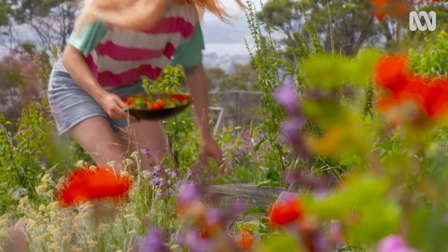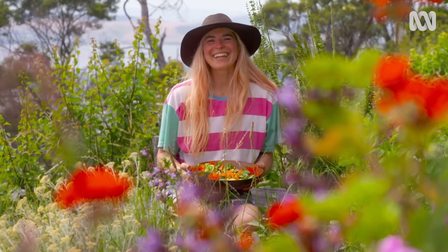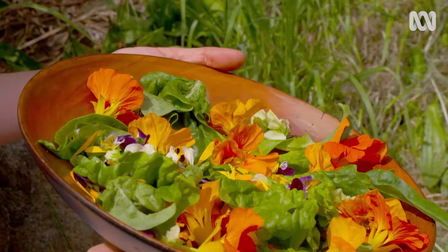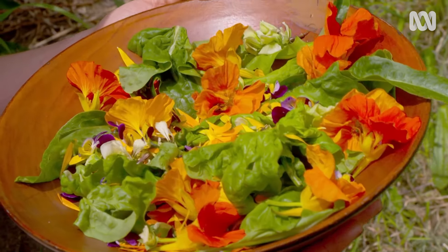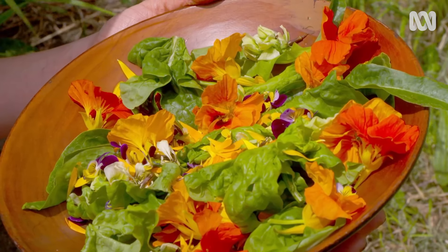Using flowers is an easy and cheap way to get more beauty and fun out of your garden and into your kitchen. So enjoy the diversity of textures and flavours and make a vibrant flower-power salad.